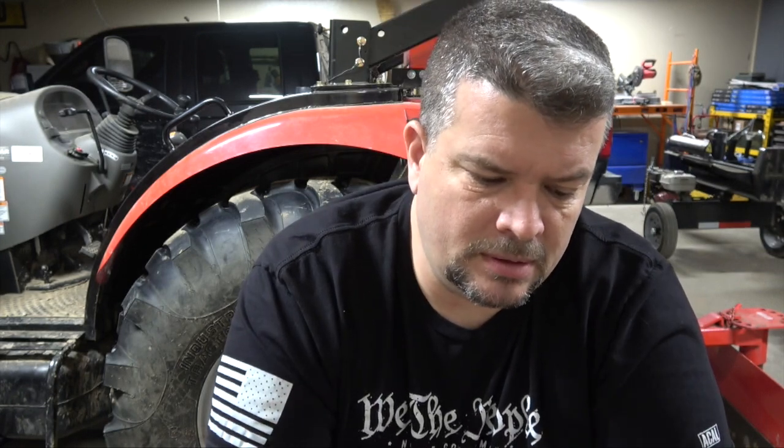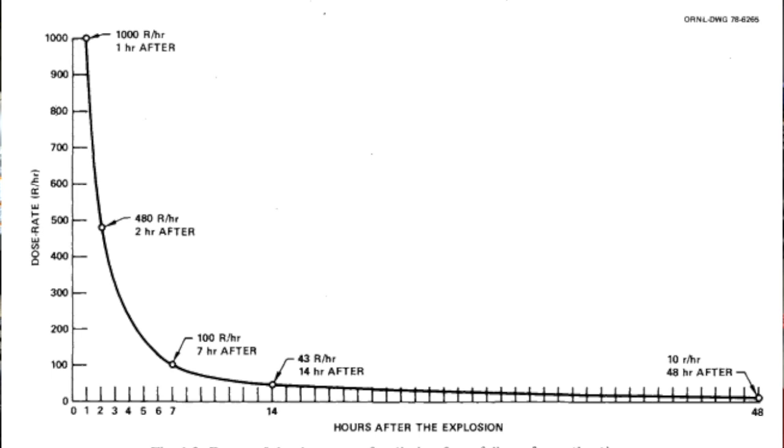When most people think of how long radiation stays deadly, they think in terms of years and not hours. That is partially true if the radiation is still connected to its source material, but after it's been released during an explosion, it actually begins to decay pretty rapidly. I'm going to throw in a graphic where you can see on the left-hand side the dose rate measured in roentgens, and along the bottom axis we're looking at hours after the explosion.